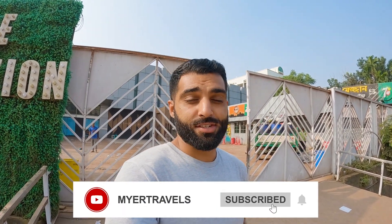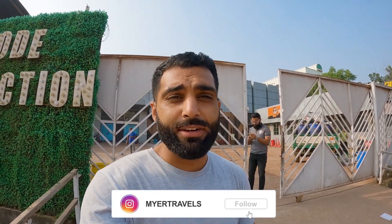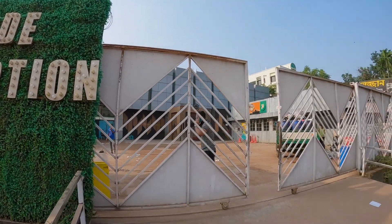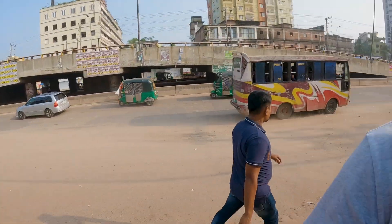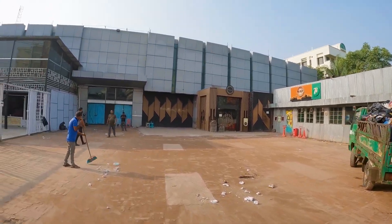Top of the morning from Chittagong, Bangladesh. It's really early but today we're doing something very special. We're going to be checking out something that's very special to this region of Bangladesh. It's something known as Mejban — it's a kind of food. It's called Barcode Food Junction and this place is very famous in Chittagong. They make something called Mejban which is something that you can really only find in Bangladesh, mainly in this Chittagong area. Let's go inside and we're going to see how the whole process works.